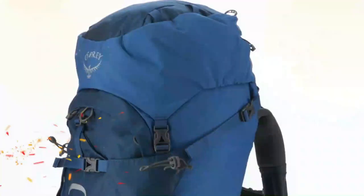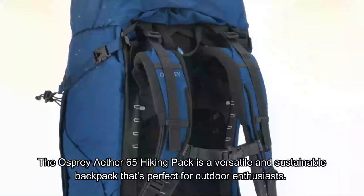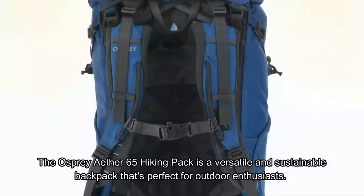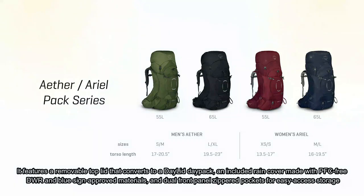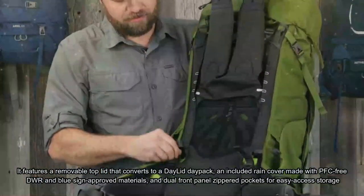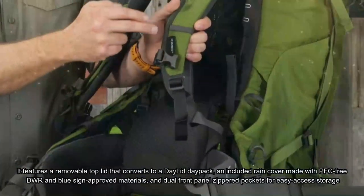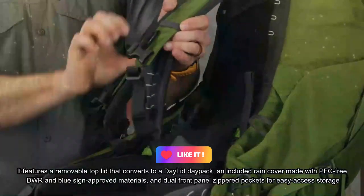Number 5: Osprey Ether 65 Hiking Pack. The Osprey Ether 65 Hiking Pack is a versatile and sustainable backpack that's perfect for outdoor enthusiasts. It features a removable top lid that converts to a day pack, an included rain cover made with PFC-free DWR and BlueSign-approved materials, and dual front-panel zipper pockets for easy-access storage.